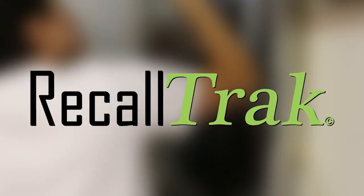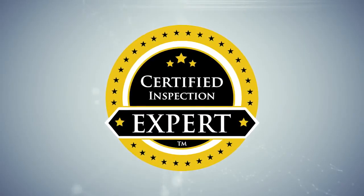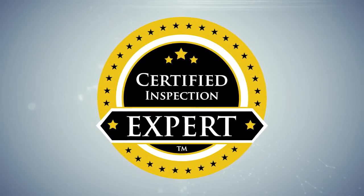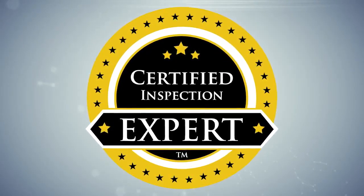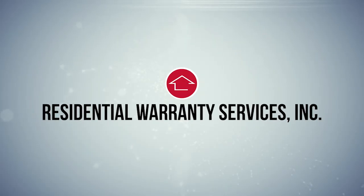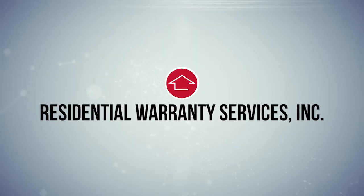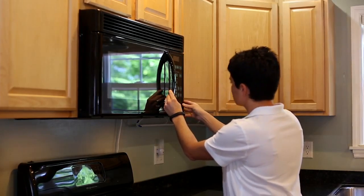If you get a new appliance, they'll be added to the system free of charge. When you use the certified inspection experts at National Property Inspections, you get way more than just an inspection — you get real added value. Our inspections are so good that a leading national home warranty provider, Residential Warranty Services, will extend your coverage to 18 months at no additional charge, and you get a policy with no pre-existing conditions clauses with your home inspection from National Property Inspections.